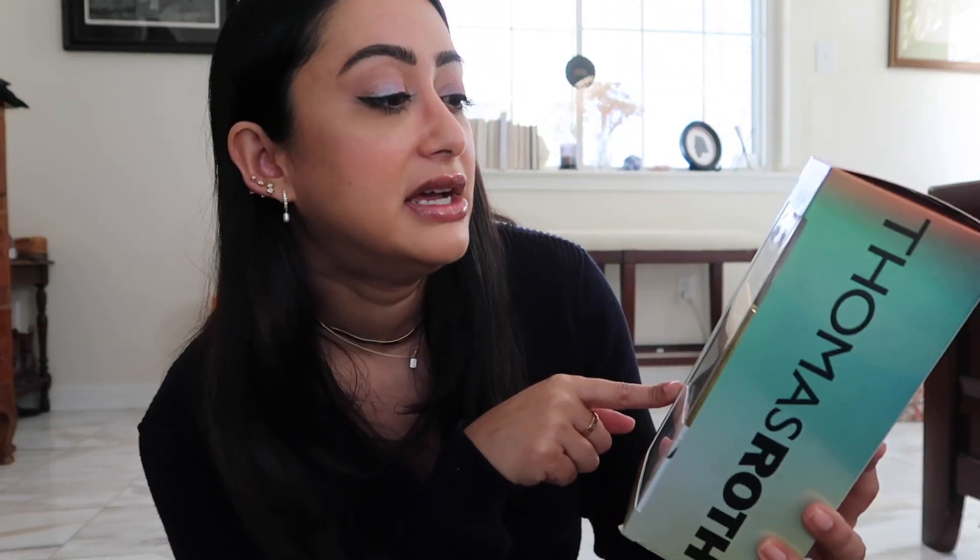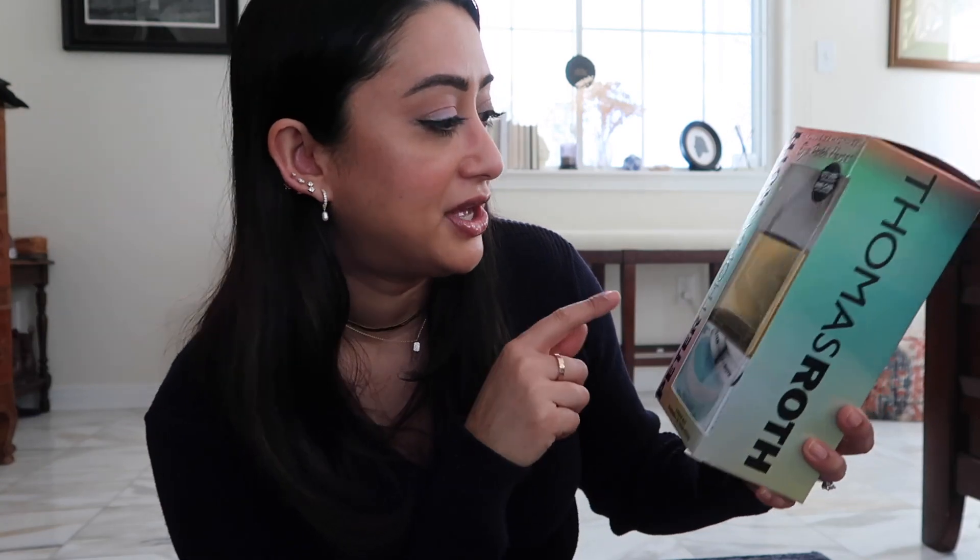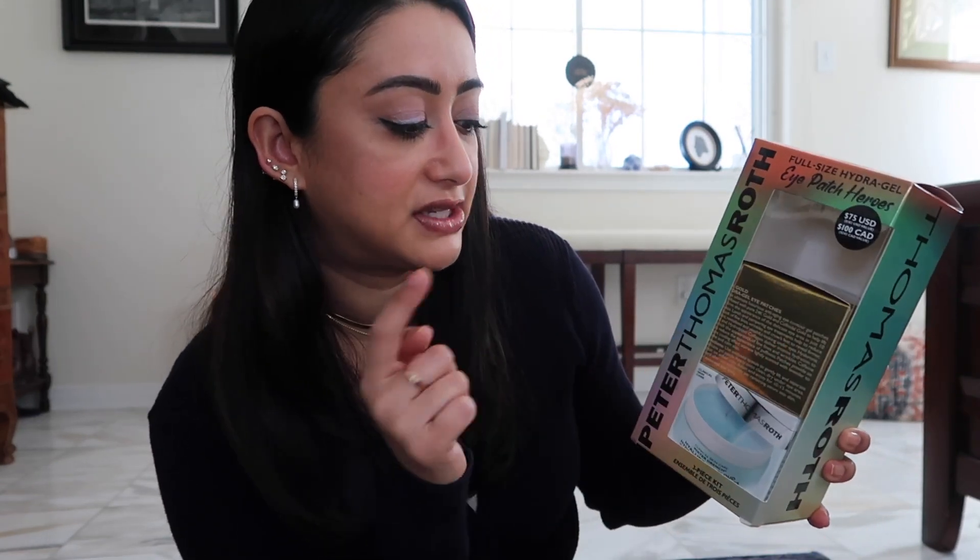I found a great deal at Sephora — it's $75 when the gold firm one is $100 on its own. I got the firm one, the Smooth Karma cucumber one, and the hydrating one. They're all fantastic, and as a little sneak peek, these would make great bridesmaids gifts.